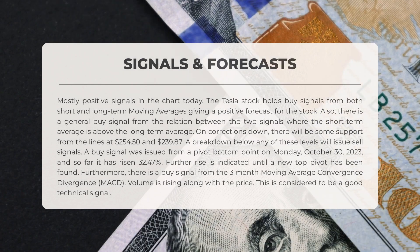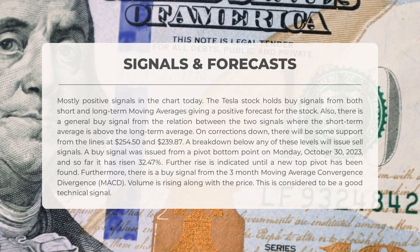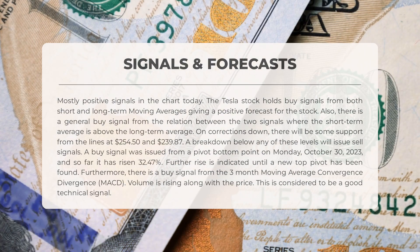The chart shows mostly positive signals for Tesla. Both the short and long-term moving averages indicate a buy signal, suggesting a positive forecast for the stock. The relation between these two signals shows a general buy signal, with the short-term average positioned above the long-term average. If the stock experiences a correction and moves downwards, it will find support at $254.50 and $239.87.